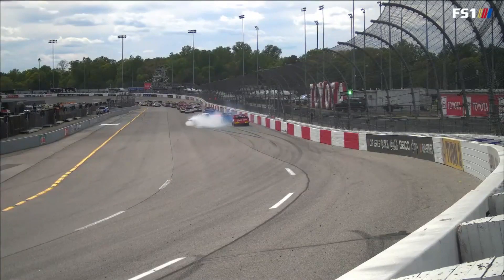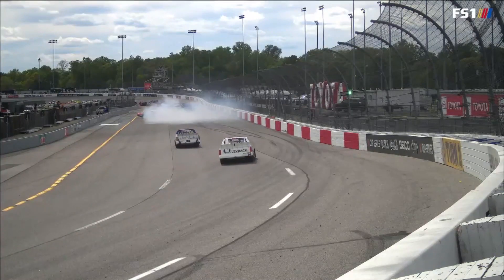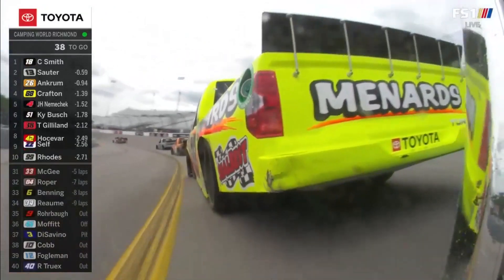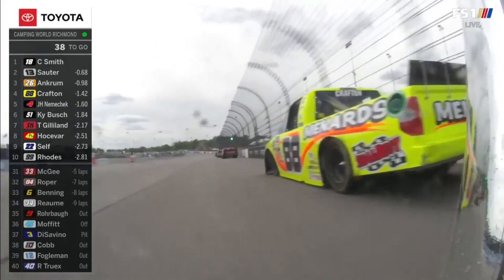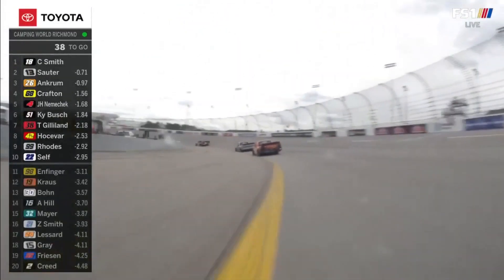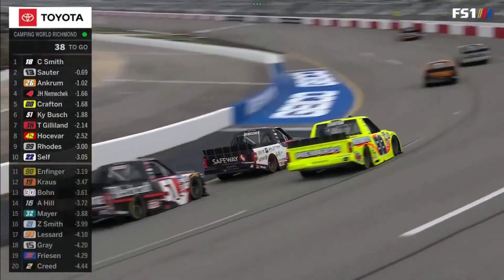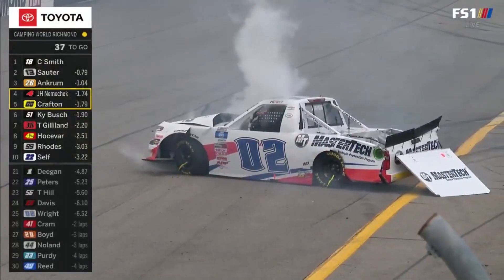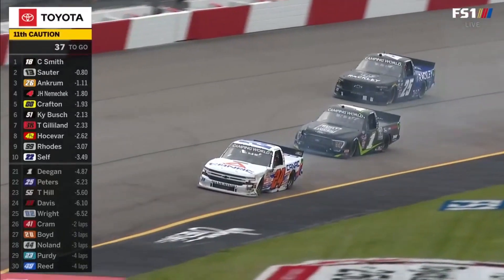Might be time to talk to both of them. John Hunter Nemechek, the bumper cam — it's the 88 right in front of them. Of course, they tangled at Bristol. John Hunter was none too pleased about it as Crafton got into the back end, and John Hunter's day ended up being over, but they've since sorted it out. Still, maybe hold your breath a little bit when they're racing around one another. The 02 has brought out the caution again.